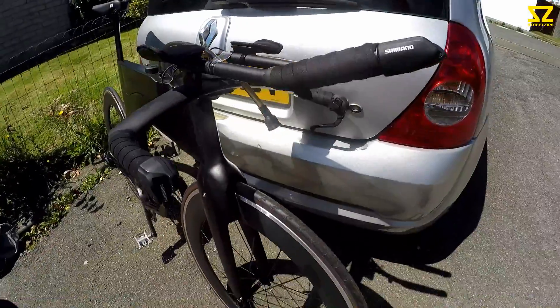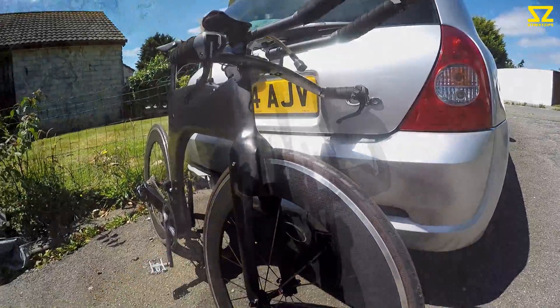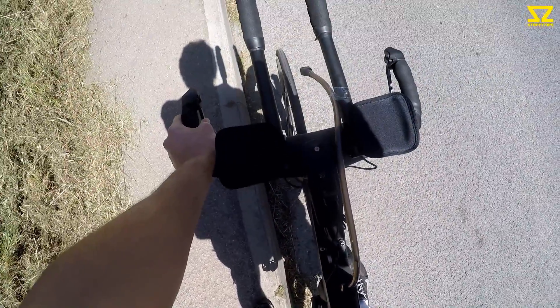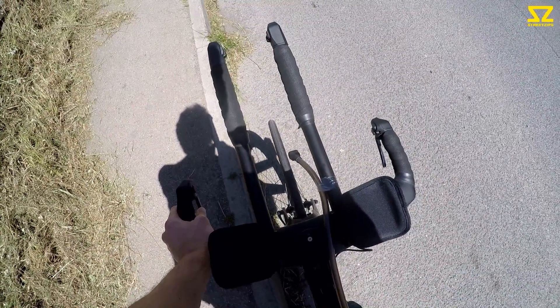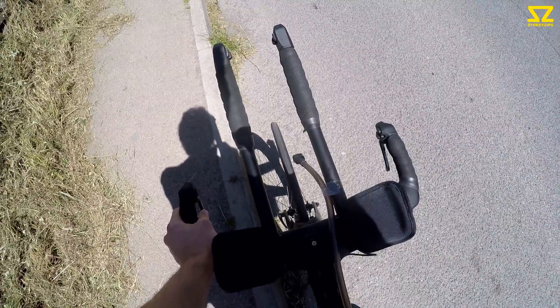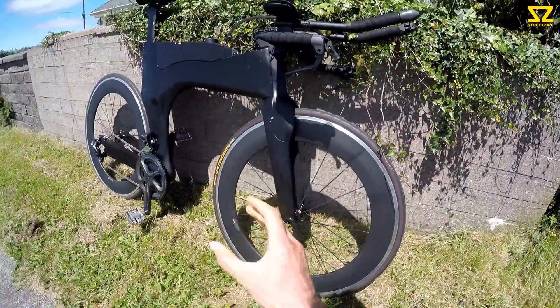It's so windy — I keep catching crosswinds, and the handlebars are so narrow that the slightest crosswind and you think you've gone. I'm going to take it very easy; I think the wind's going to pick up on the main roads, so I just have to be super, super careful.